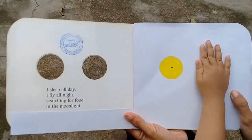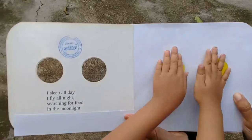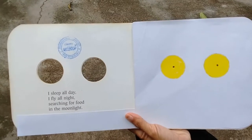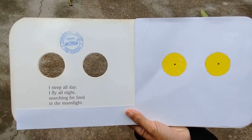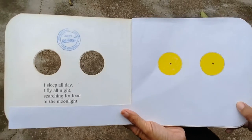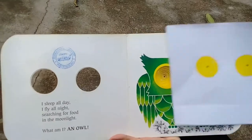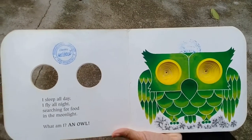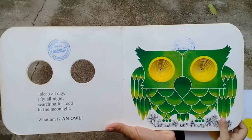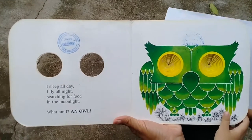What animal do you think it is? Lia, what animal flies at night and finds food at night? Owl! Do you think so? Yeah, let's see the picture. You're right, it's an owl! Look at those big bright eyes — the eyes are so bright at night so they can find their food.